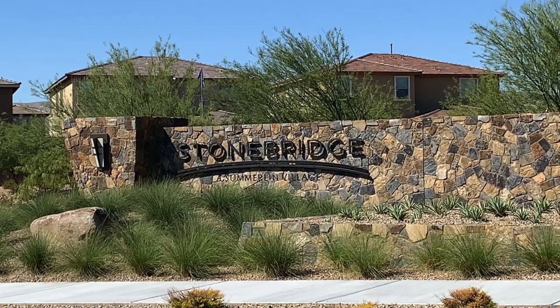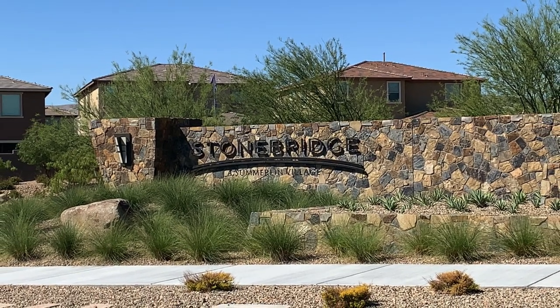Now we're moving into Stonebridge Village. This village has been around for a couple of years, so a lot of the communities are nearly sold out, but there are still a handful selling. I really like Stonebridge because of its close proximity to Red Rock Canyon — the views are phenomenal. Also keep in mind when buying new home construction: lot premiums. If you want city views, you're going to be paying for those views.